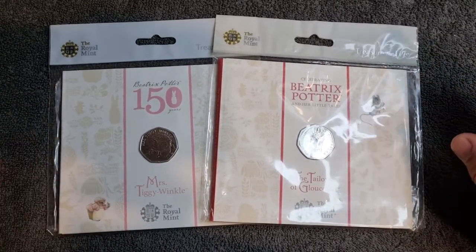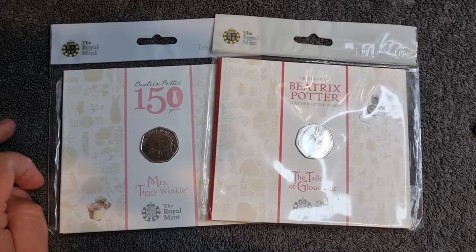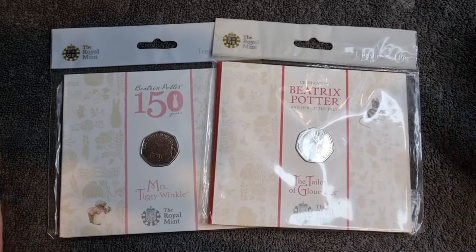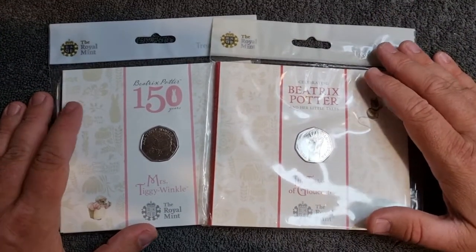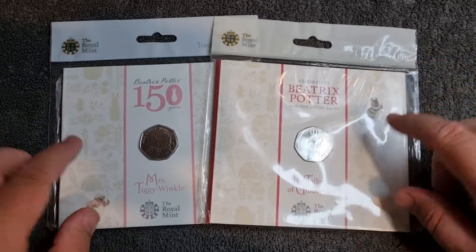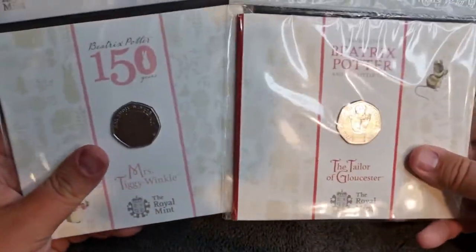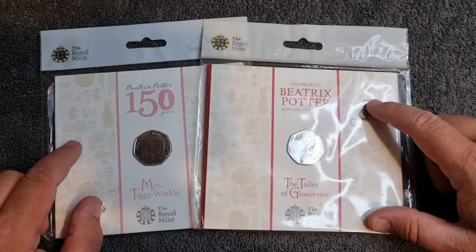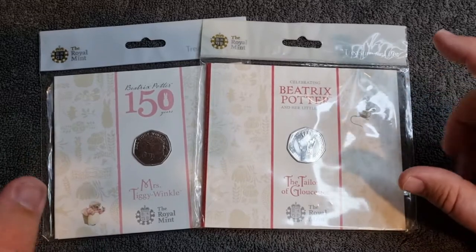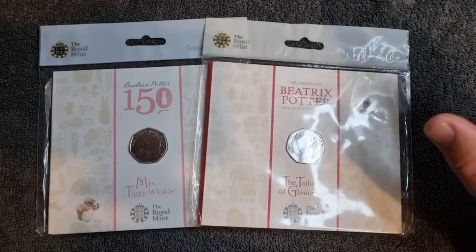That was a really good buy. If anyone's flogging any of these, please let me know in the comments below. I've got quite a few already including Mrs Tiggy-Winkle and the Tailor of Gloucester, and I am looking for several coins throughout 2016, '17, and '18. These are certainly going to be taking up some room on my shelves — I can't believe I've never really collected these. Anyway, this was off a friend on Discord; he does a lot of buying and selling and he's done me a fantastic deal on these two.